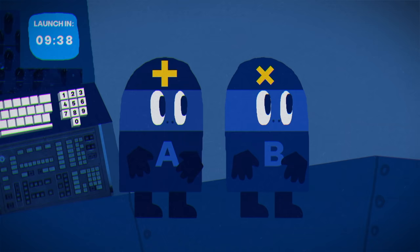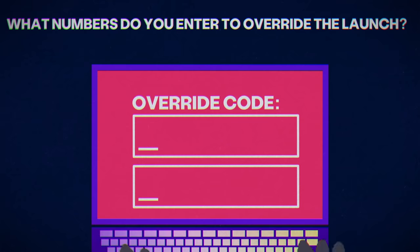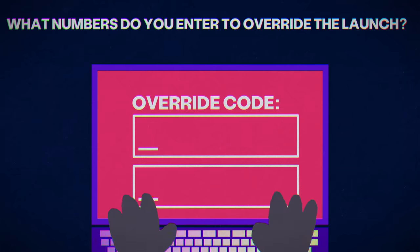After a moment of awkward silence, A says to B: "I don't know whether you know my number." B thinks this over, then responds: "I know your number, and now I know you know my number, too." That's all you've got. What numbers do you enter to override the launch?